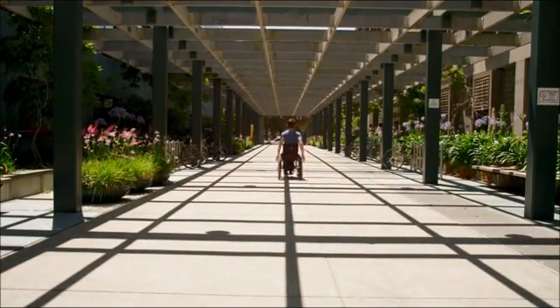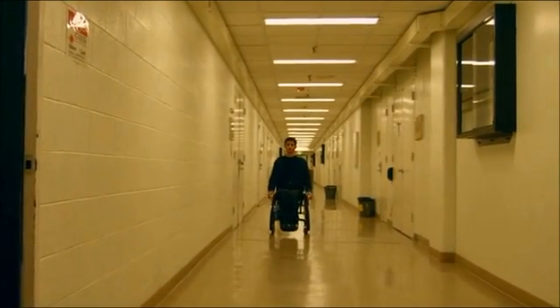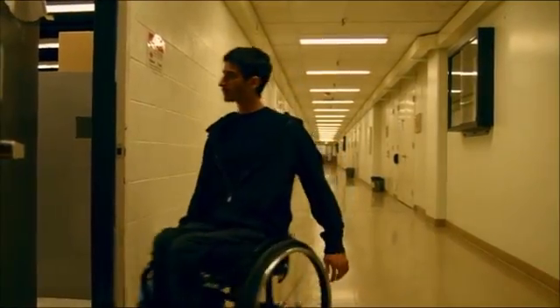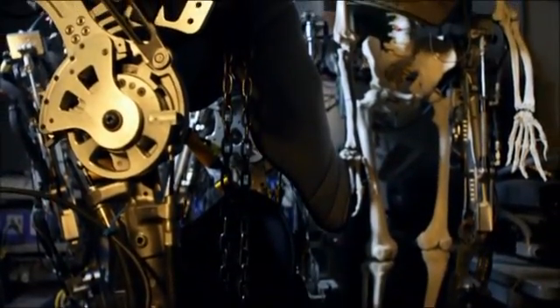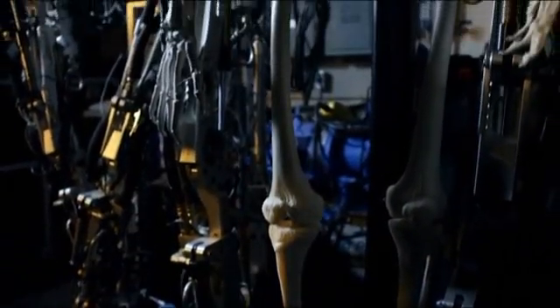He's been summoned to an unprepossessing-looking basement under the University of California, and what's inside this room will change his life. He's been asked to test pilot a remarkable new piece of technology — an exoskeleton based on the way an arthropod works.